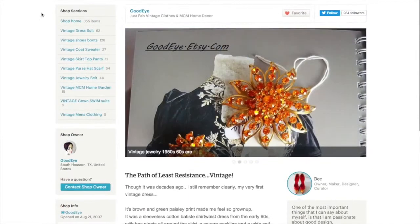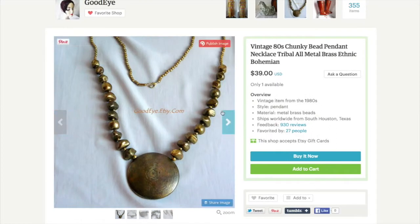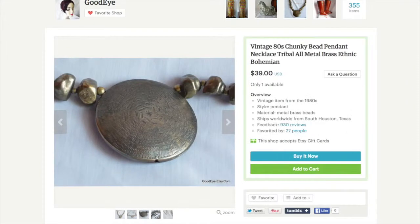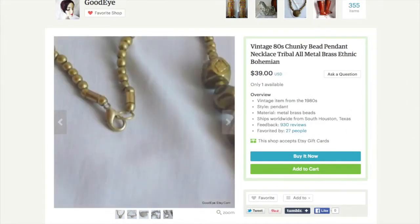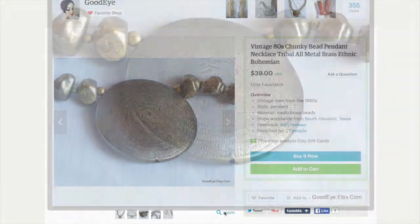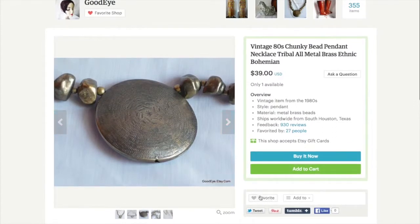She's got quite a collection — 355 items. I like to browse, and already this item is catching my eye. I was wearing statement necklaces — I like statement necklaces. Let me click on it. It's a chunky bead pendant, tribal, metal brass, ethnic bohemian. Very beautiful. You could put this against a black shift dress. I like how she puts a lot of pictures so you can see the detail and zoom in. It's really simple and classic. I'm going to go ahead and favorite it.